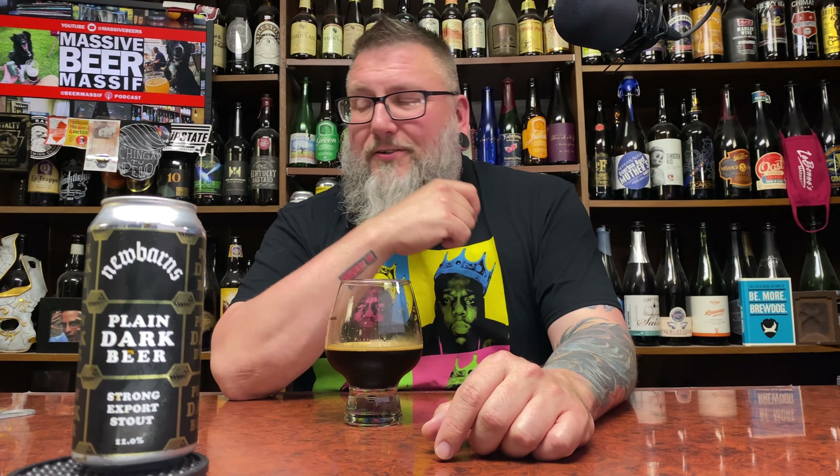I picked it up and went to go review it and I was like, oh, that's 11%. I'm not going to review it. And then I went, you know what? Screw it, let's review it anyway. Label-wise, awesome. Gold on black. Sold all day. There's just something about it being kind of repetitive — I just dig it.